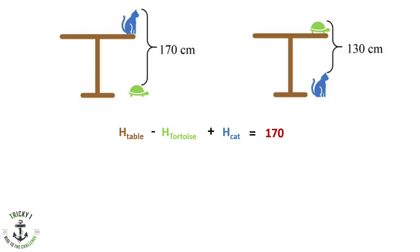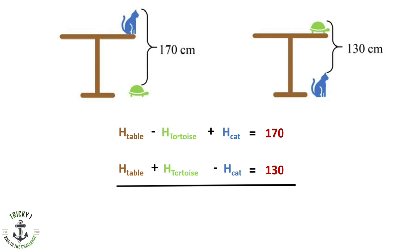From the second image, height of the table plus height of the tortoise minus height of the cat is equal to 130. We found two equations. When we add both equations, we get 2 times height of the table equals 300, so height of the table equals 150.